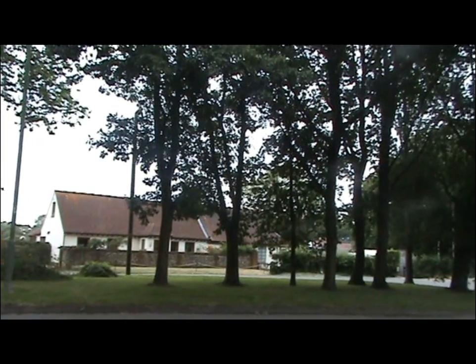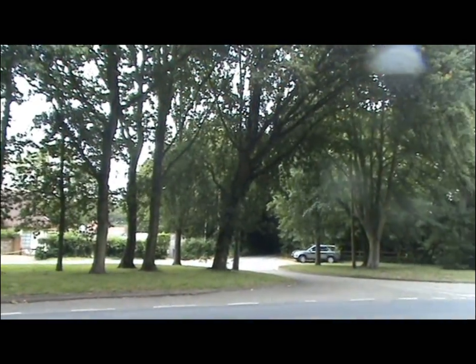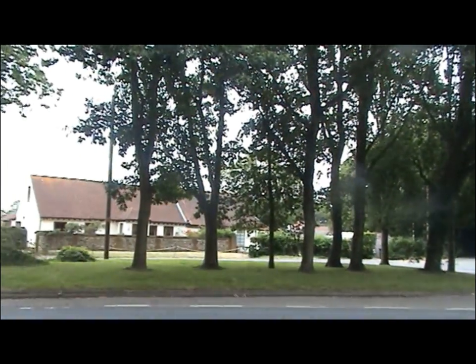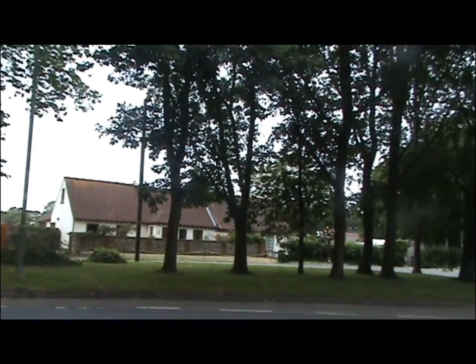This is Manor Road. Hayling Manor was built in 1771. At that time, Hayling Island was still a very small place — it had a population of less than 600.